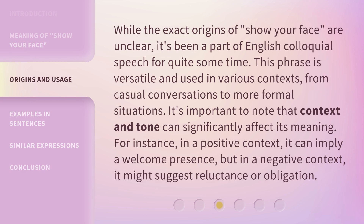While the exact origins of 'Show Your Face' are unclear, it's been a part of English colloquial speech for quite some time. This phrase is versatile and used in various contexts, from casual conversations to more formal situations. It's important to note that context and tone can significantly affect its meaning. In a positive context, it can imply a welcome presence, but in a negative context, it might suggest reluctance or obligation.